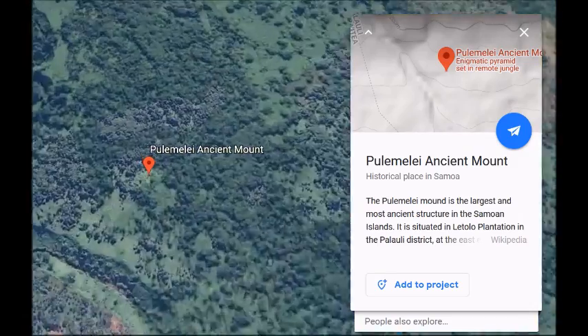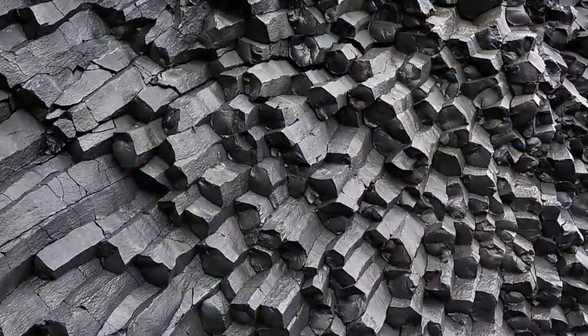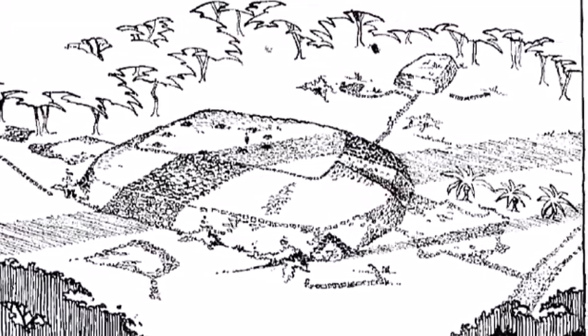Like many megaliths of the Pacific Ocean, Pulimele Pyramid is constructed primarily of basalt rock. The pyramid has a rectangular base consisting of three levels and a flat top, much like the other pyramids of the Americas.